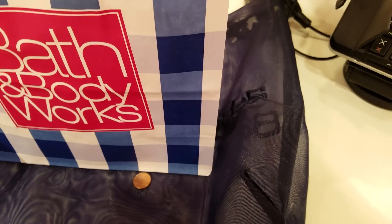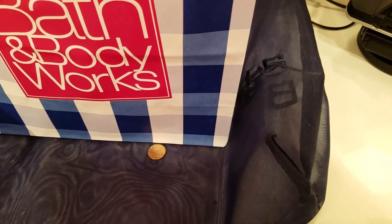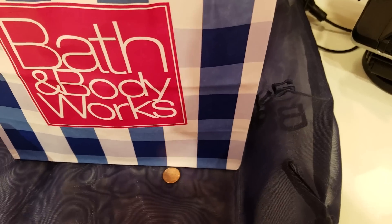Hello, this is Nutter and welcome to my channel. I am here at Bath & Body Works trying to take advantage of their $3.50 deal for their body cream as well as lotions.